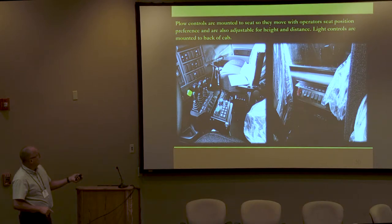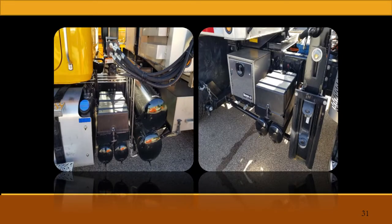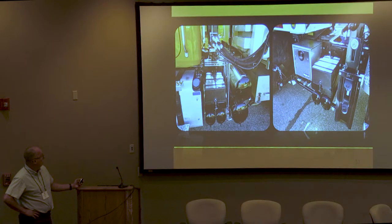This is just a pedestal that we built to mount all of our radio equipment to. This kind of shows some of the finished product. Probably like most of you guys, when we're building these trucks, batteries and boxes need to be moved, air tanks need to be moved. We just try to repackage it as cleanly as we possibly can.